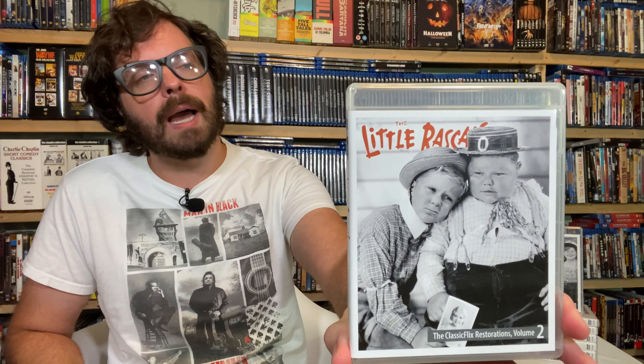I wanted to show it off. I love these movies. The campaign to save The Little Rascals began months ago. There's been so much hard work going on behind the scenes and the fruits continue to bear, because we have not only the first Classic Flix restoration of The Little Rascals Volume 1, which we've reviewed — I'll link to that in the description — but now we have Volume 2. And these shorts look nothing short of amazing.